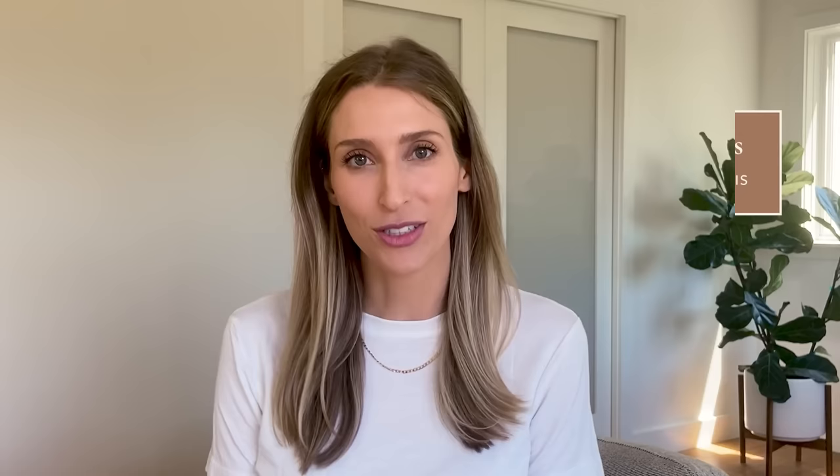My name is Dr. Sam Ellis, and I'm a board-certified dermatologist. I'm here to help you understand your skin and find skincare products that work for you. Let's get right into the good stuff.